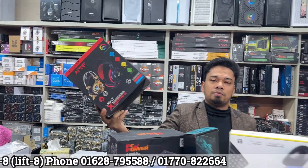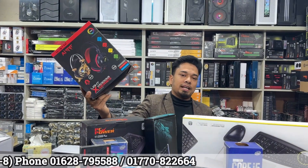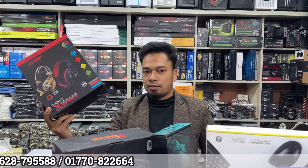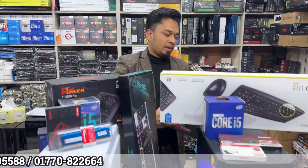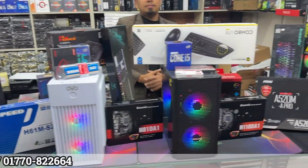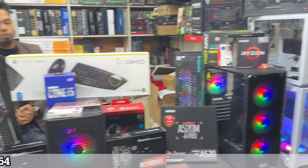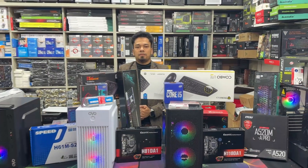You can build the first three packages with gaming headphones free. If you want to buy a new product, you can buy from Powerland BD with a reasonable budget. I'll see you in the next video. Assalamualaikum.